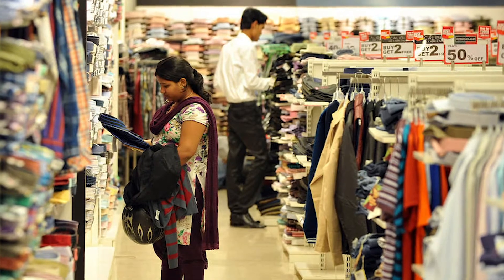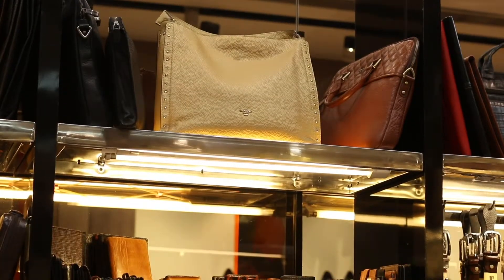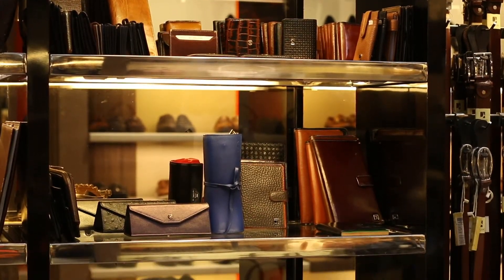A significant portion of the time that the consumer spends in a retail environment is looking at products, and those products are on the shop fitting solution. So if we look at the entire store, the shop fit itself becomes a very important element.